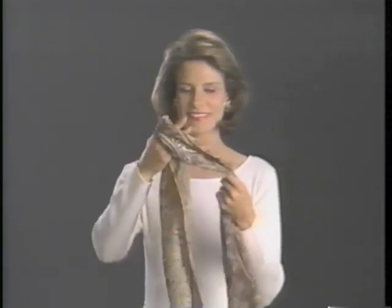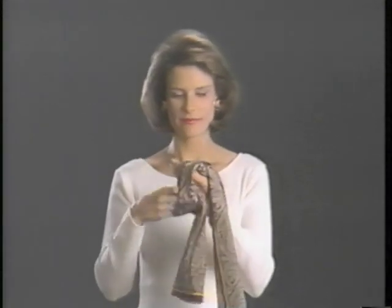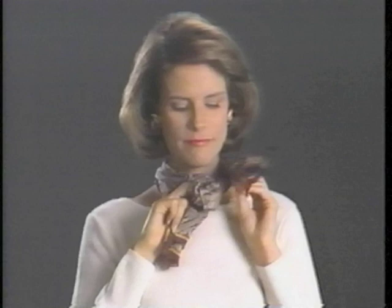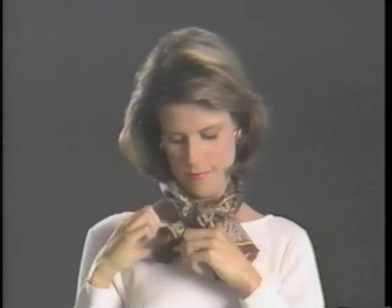Once you've folded an oblong in half, tie a loose knot in the middle of it. Bring the ends of the oblong to the back and around to the front. Put one end through one side of the knot, and the other end through the opposite side. Then pull out the ends and fluff up the knot — a great look for jewel, scoop, or even collared necklines.